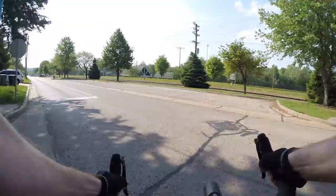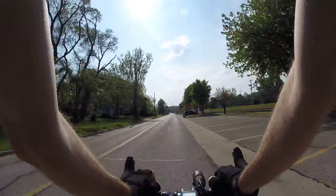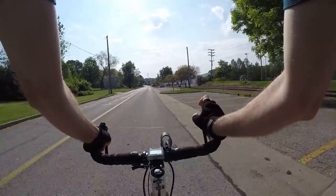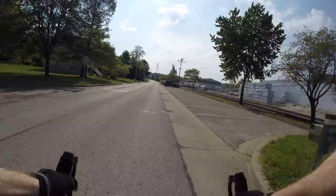Some stoplights have cameras, and I'm pretty sure they can detect bicyclists — although don't hold me to that. And then there are other stoplights that have little magnetic wires in the ground, and once it senses metal they'll react and make the signal change for you.